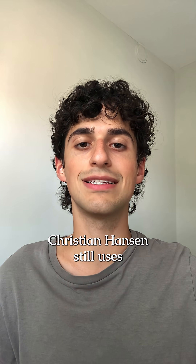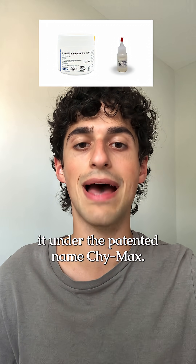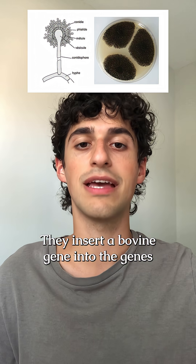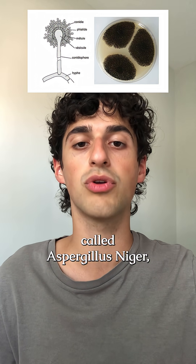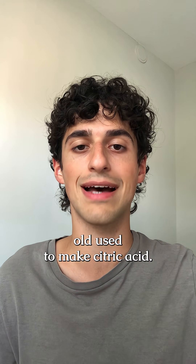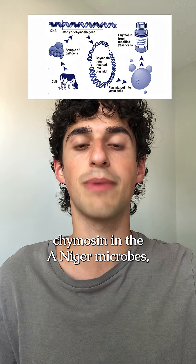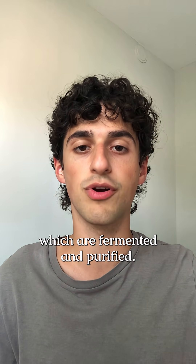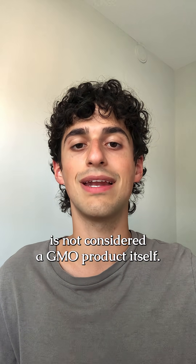Chr. Hansen still uses a nearly identical chemical process to produce their FPC and sells it under the patented name Chymax. They insert a bovine gene into the genes of a genetically modified black mold called Aspergillus niger, which is the same mold used to make citric acid. The inserted gene starts the production of chymosin in the A. niger microbes, which are then fermented and purified.